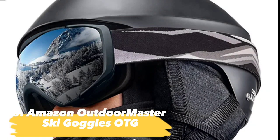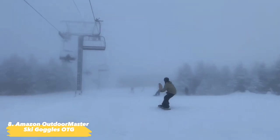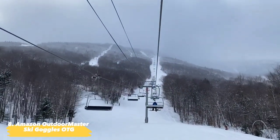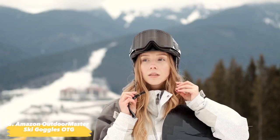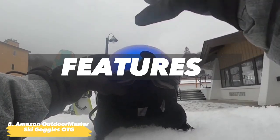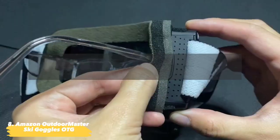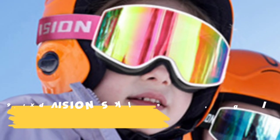Next up, the Outdoor Master Ski Goggles OTG. These ski goggles are ideal for men, women, and children. They have a UV protection black body with a VLT 10% gray lens and a Revo silver frame. You can enjoy a terrific skiing experience with no fogging and superb optical clarity. These snow goggles fit over glasses with a secure TPU frame and robust adjustable buckles. Features include: quality, stylish, and budget-friendly; fits nicely over glasses; and provides 100% UV 400 protection.